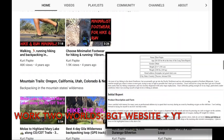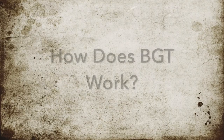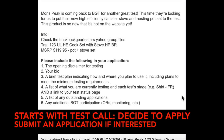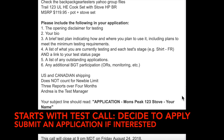So I work in two worlds: BackpackGearTest.org and my independent YouTube channel. Let me start by explaining how BGT works, because that will illustrate a lot about gear reviews. The process begins when a test call goes out to all the BGT testers with a brief description of a new review series.